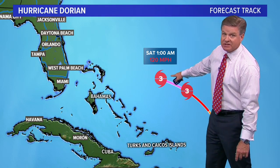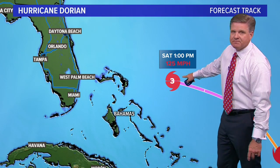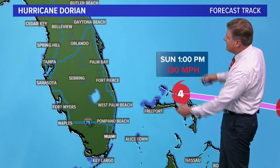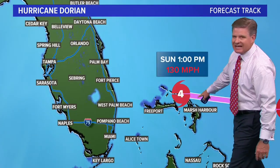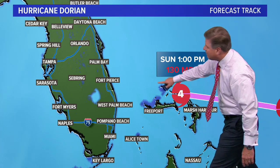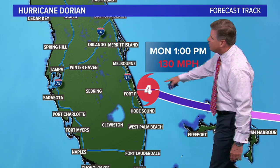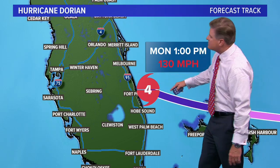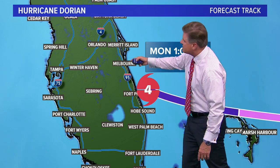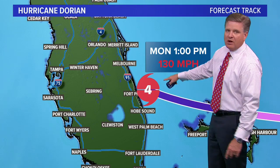By Saturday afternoon it strengthens even more to winds of 120 miles an hour. At 1 p.m. Saturday we have winds of 125 miles an hour. Then on Sunday afternoon it becomes a category four with winds of 130 miles an hour, running through the northern Bahamas. Landfall will be Monday afternoon somewhere around Fort Pierce, maybe Vero Beach just to the south of Melbourne, with winds of 130 miles an hour at landfall.